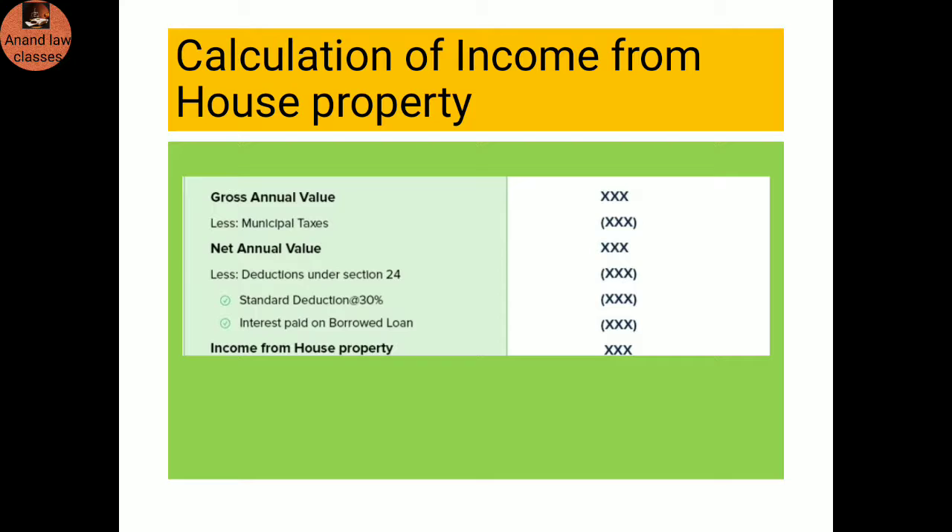Calculation of income from house property: Gross annual value minus municipal taxes equals net annual value. From net annual value, deduct under Section 24 — standard deduction at the rate of 30 percent and interest paid on borrowed loan. The remaining amount is income from house property.